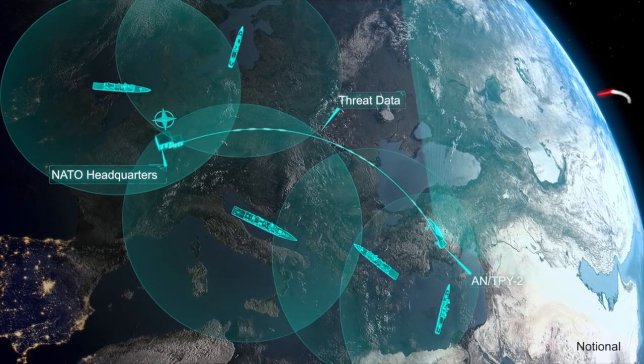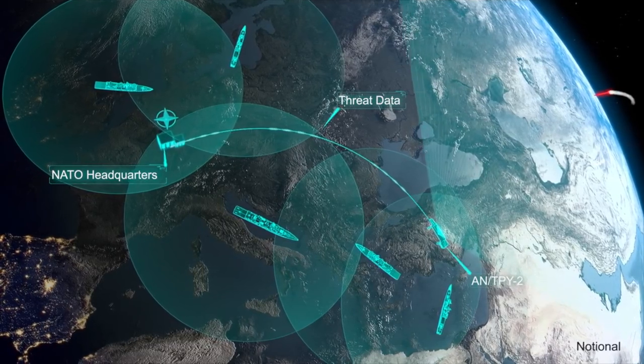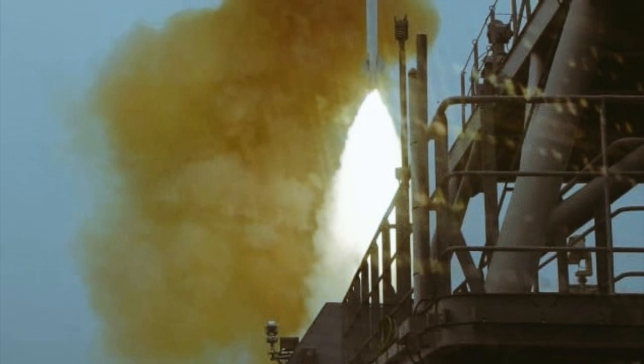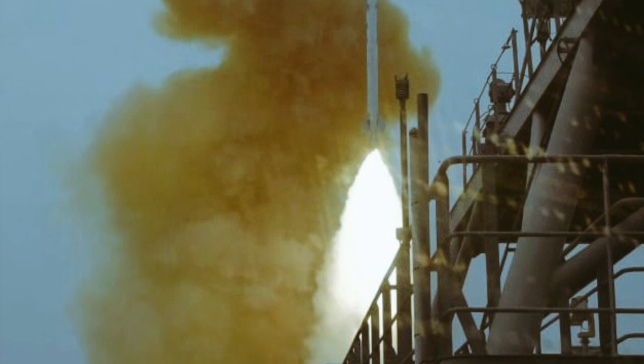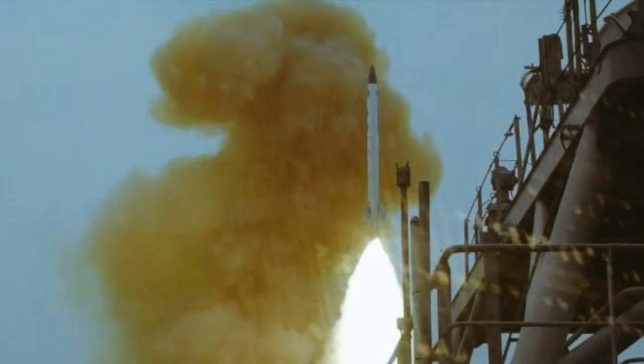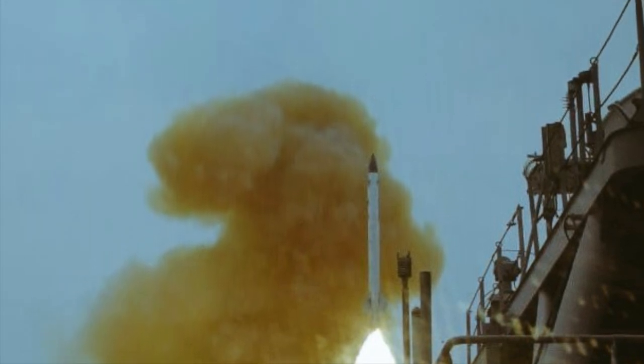The Indian Navy spokesperson took to Twitter and released a photograph of this test. Based on the photograph shown on screen, you can understand this test was conducted from A41 INS Anwesh. In the photograph, you can see the structure behind the radar structure. Another important aspect you can understand from this photograph is the type of the missile system.